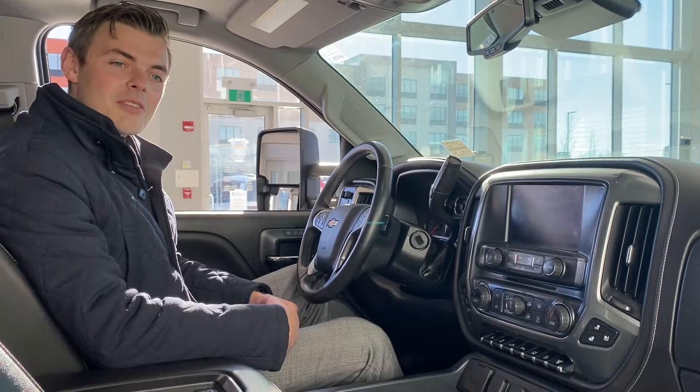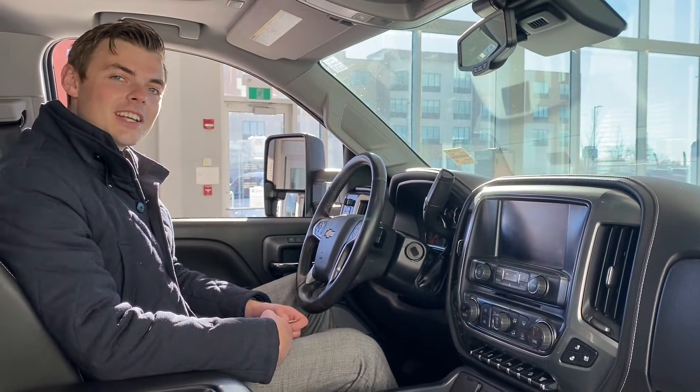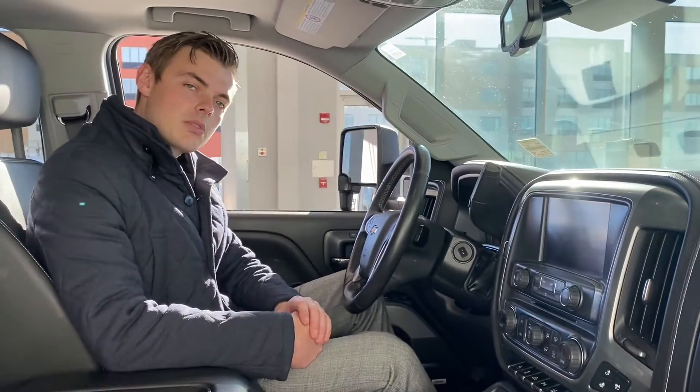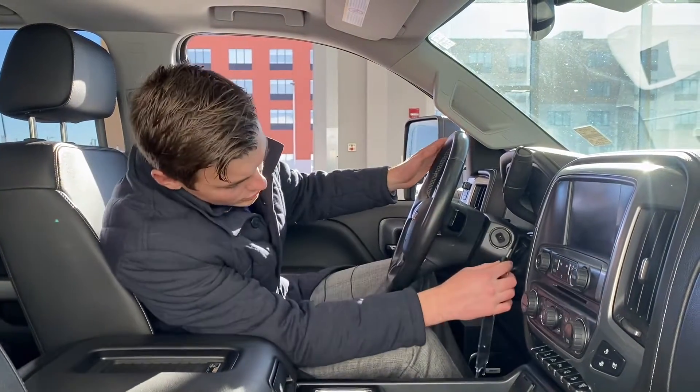This time of year you're probably winterizing it and parking it, but come spring you'll need a truck to pull it out and get you and your family camping. Shannon down at St. Albert Dodge — thanks for joining me to look at this beautiful 2017 Chevrolet LTZ.